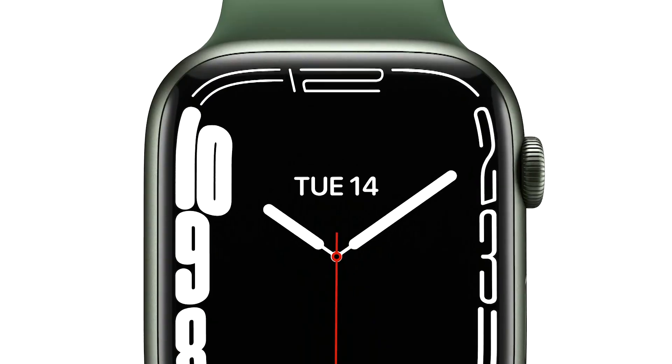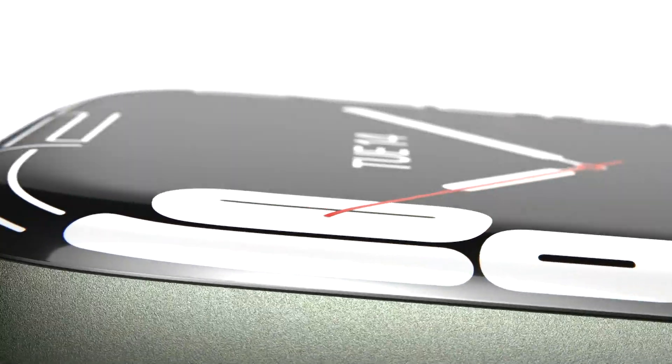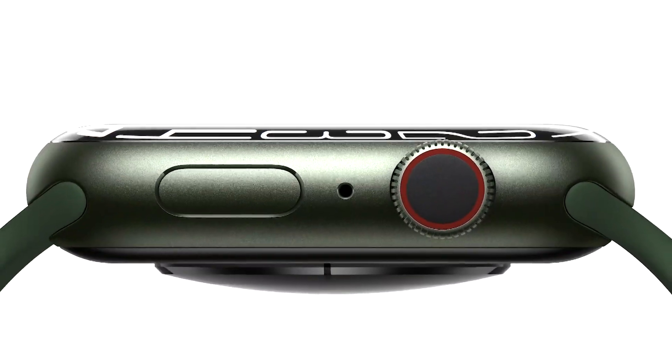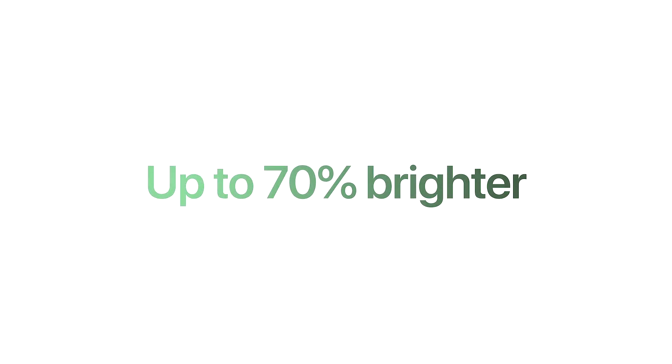The shape of the watch has also been refined. Both the case and the display of Series 7 have softer, more rounded corners. The new display refracts light at its edges for a subtle wraparound effect, creating a seamless integration with the curvature of the case. And it's also up to 70% brighter indoors when your wrist is down, making it even easier to discreetly check the time.